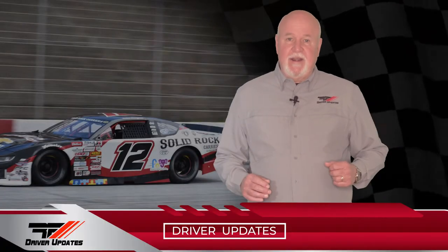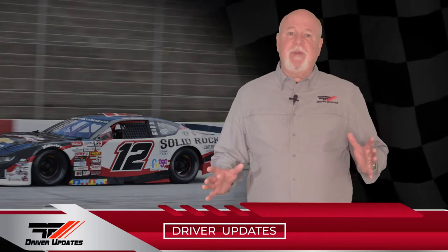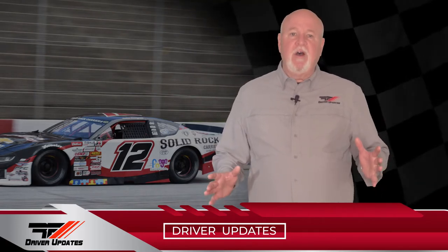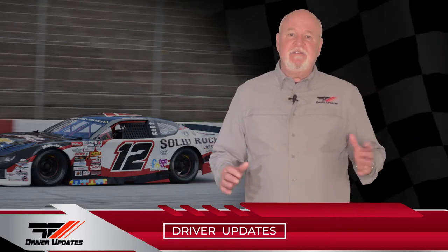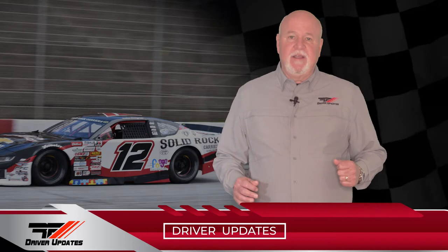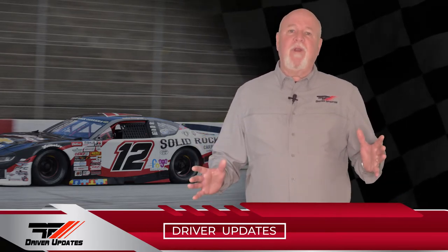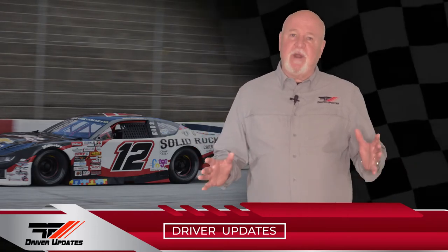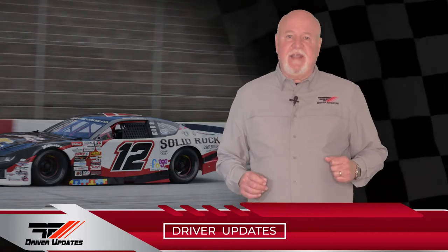Now onto Saturday and Round 3 of the Cars Tour race at Greenville Pickens Speedway, where Caden qualified his number 12 Autos by Nelsons, Solid Rock Carriers, Friends of Jaclyn Chevrolet in 10th. He ran in the top 10 the entire race, but ran out of gas with three laps remaining and finished 21st. Let's check in with Caden for his take on the night's events.